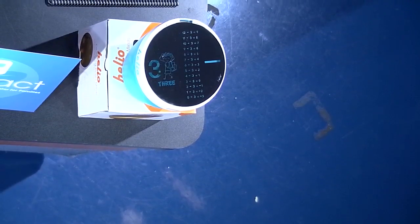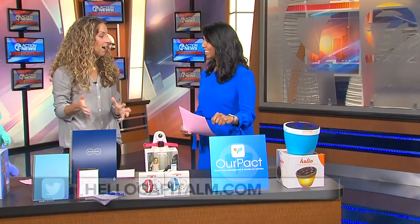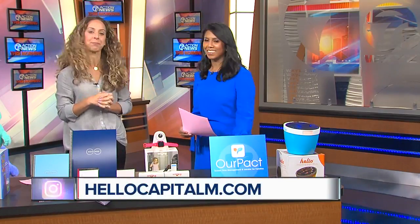We have great discount codes on these products from 10 to 30% off at hellocapitalm.com — and they're also on WXYZ.com. Carly, thank you so much. Great ideas as always.